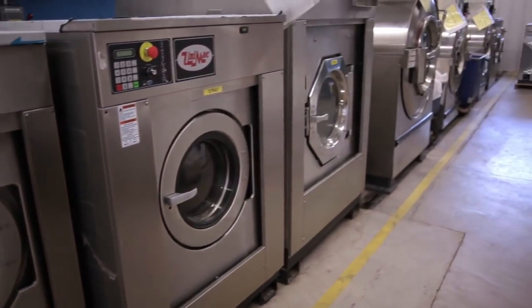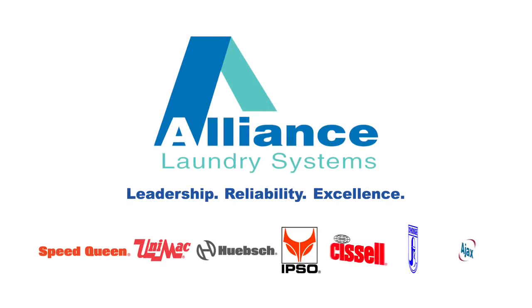The thing that differentiates Alliance is this is all we do. We want to do it better, we strive to do it better, and through our testing I think we've proven that. We make sure that the product being put in a box and shipped to the end user will survive the rigors of the commercial market.